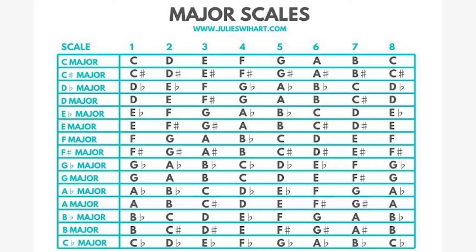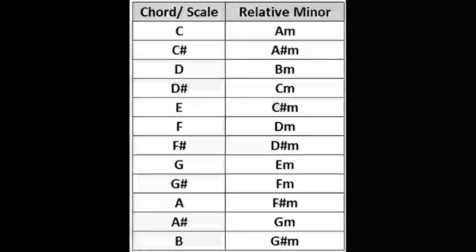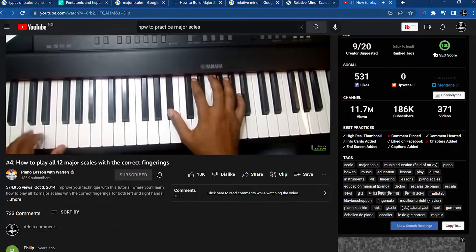I would advise you to practice only major scales, because when you're practicing major scales, you're automatically practicing minor scales — because every major scale has a relative minor. For example, A minor is the relative minor of C major. For C sharp major, B flat minor is the relative minor. So focus on learning your major scales first. Watch the video on your screen — the link will be in the description too — and follow that technique for practicing your scales.